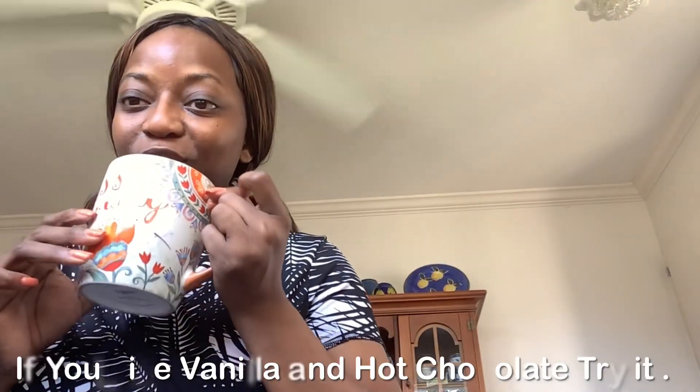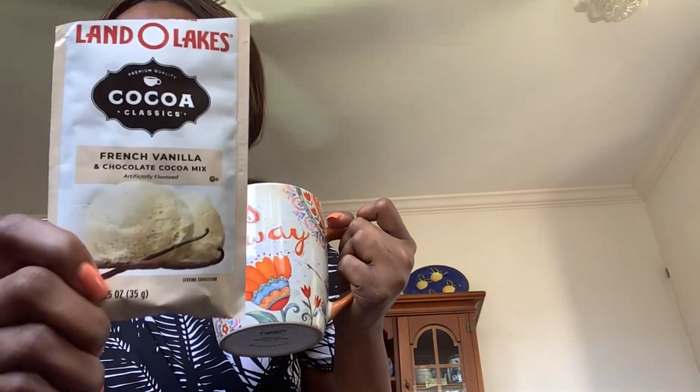Oh, no wonder — it's 26 grams of carbs, 26 grams of sugar. No wonder it's so good! So this is the one to try if you guys have not already.